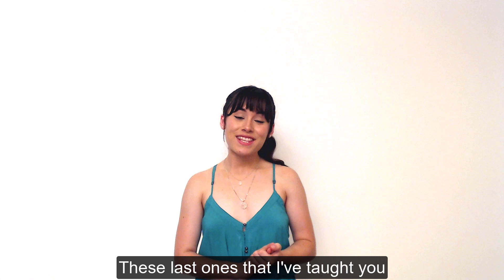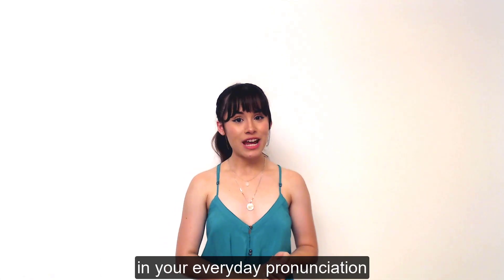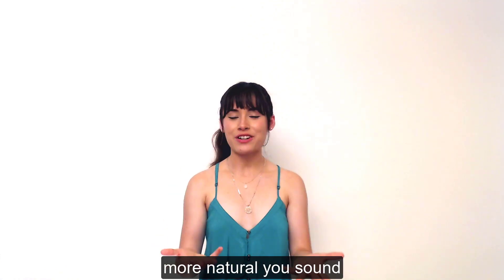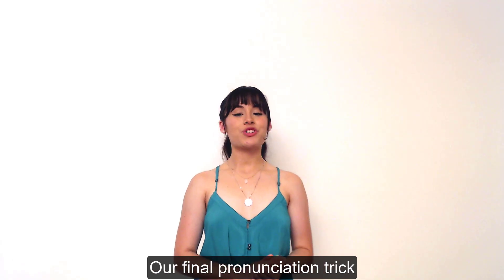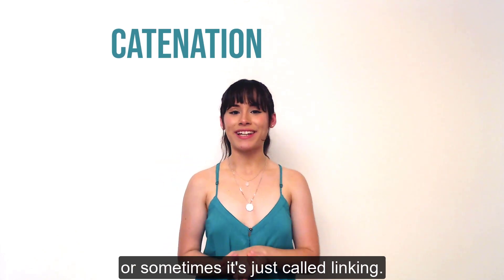These last ones that I've taught you are really important because they are super easy to change in your everyday pronunciation, and you'll be surprised at how much more natural you sound when you start using them. Our final pronunciation trick of this video is called catenation, or sometimes it's just called linking.